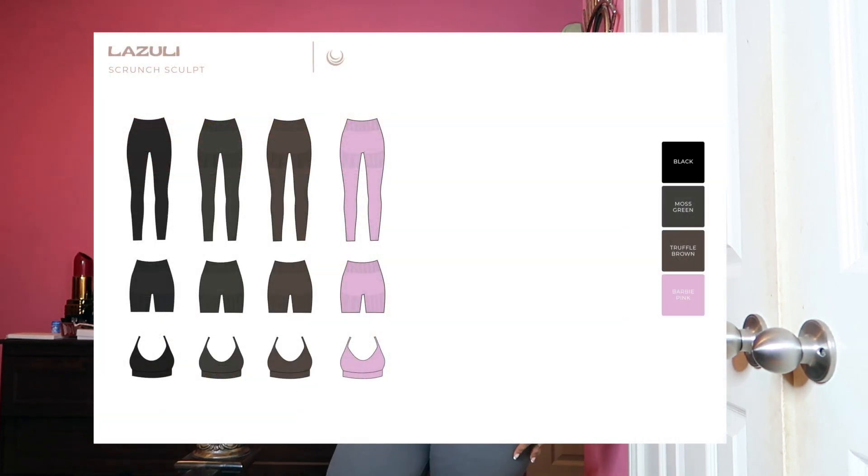With that being said, let's get on with the new launch. The new launch for this collection is dropping in four new colors. For the upcoming Barbie movie, of course we have Barbie pink — which is what I'm currently wearing — moss green, truffle brown, and black. I wear a size medium in the bottoms and a small on the tops. The launch date is July 28th, so be there — these sell out so fast.